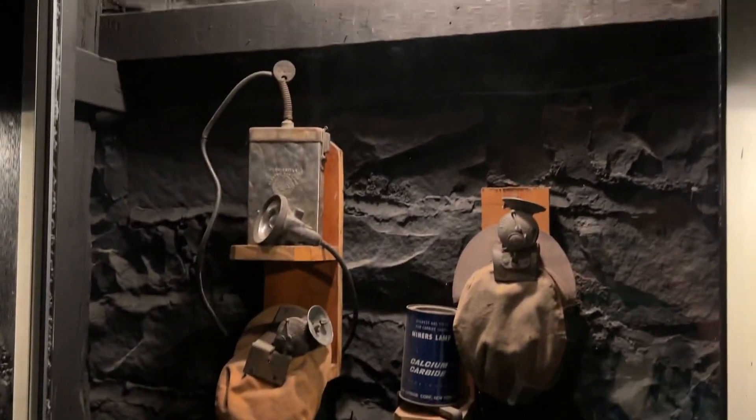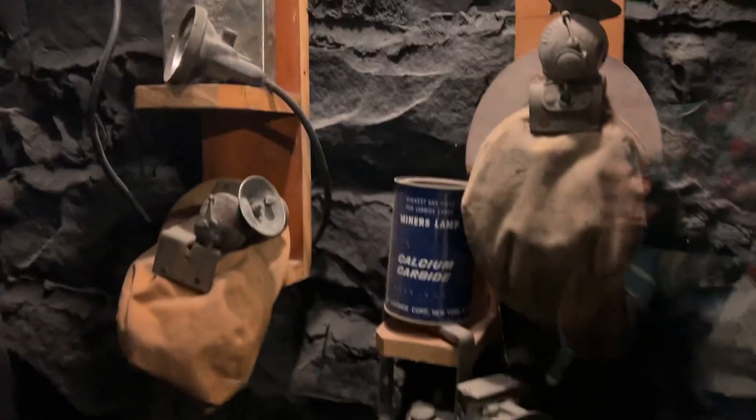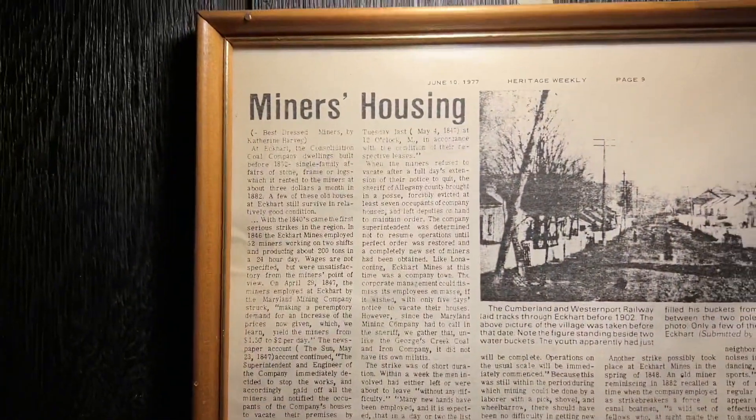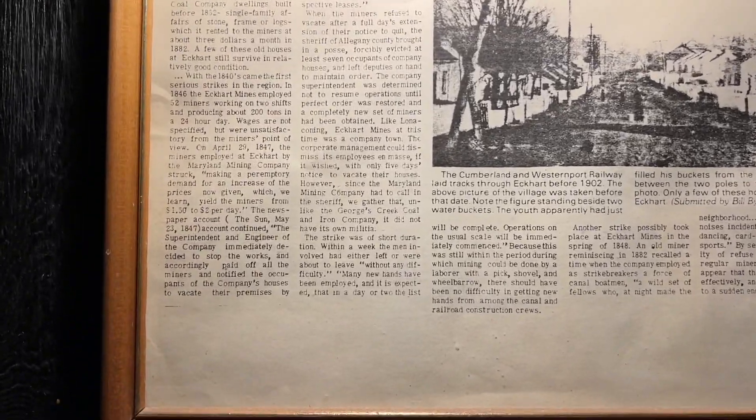And also they have mining equipment here behind glass. It is really awesome. This was a miner's house. Very cool.